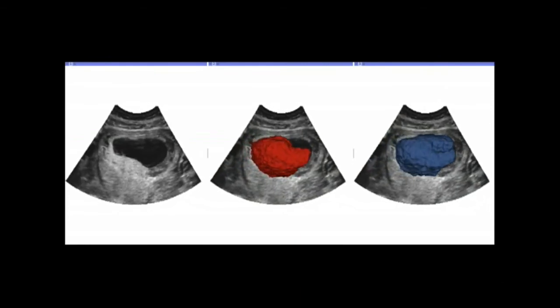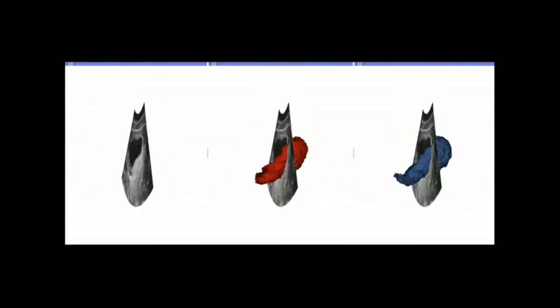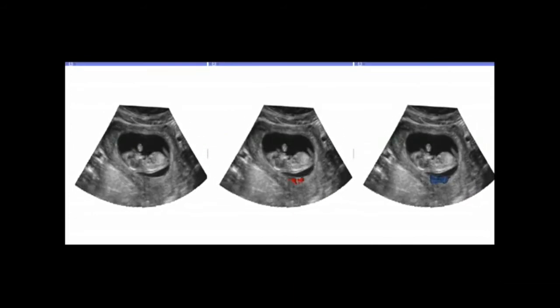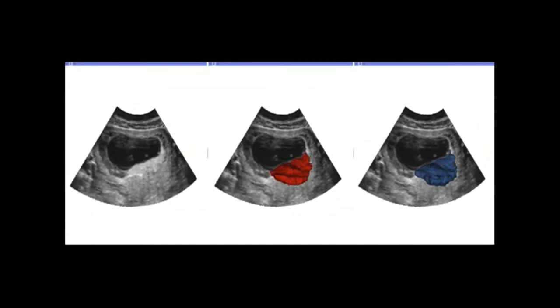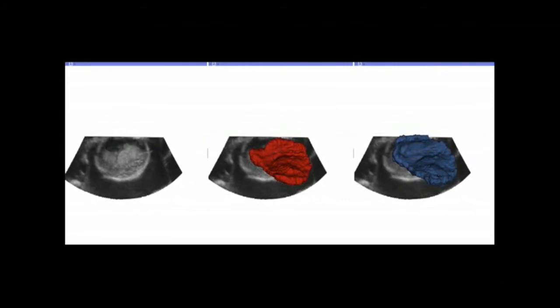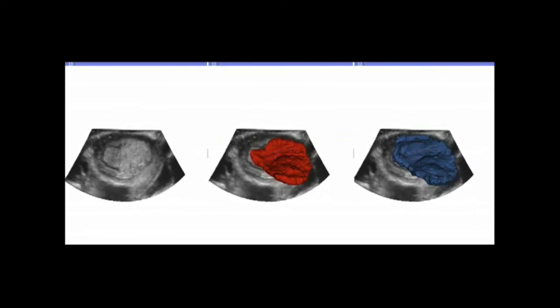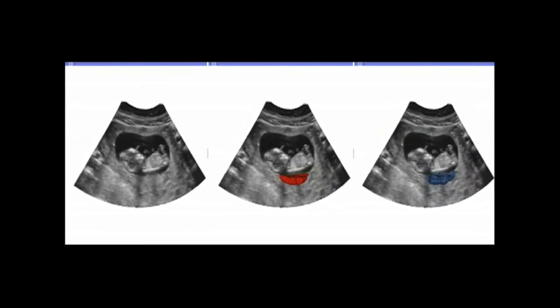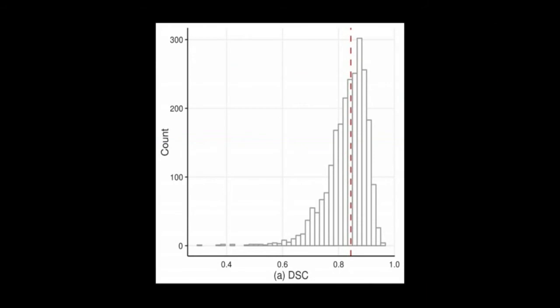The fully convolutional neural network, called OxNet, successfully segmented the placenta from the 3D ultrasound volumes in all cases. In this video you can see the ground truth segmentation in red in the middle, compared to the prediction by OxNet in blue on the right. We quantified performance using a measure called the Dice similarity coefficient, obtaining a value of 0.84.